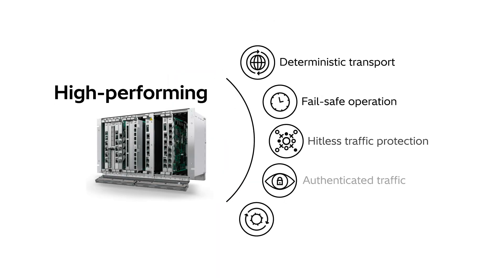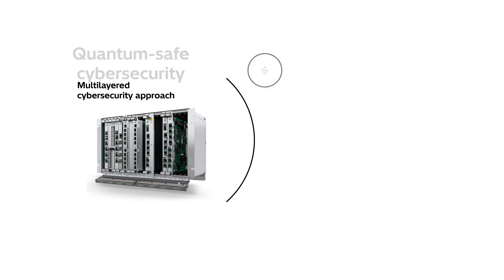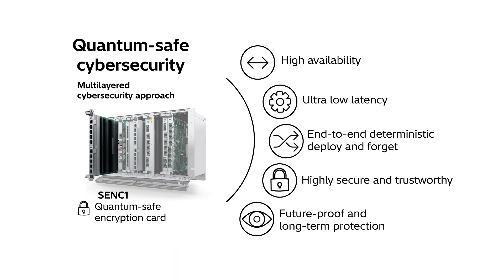Our teleprotection solutions guarantee deterministic performance over MPLS-TP with fail-safe operation, avoiding any false trip. You also gain defense in depth with dedicated solutions from the access to the application level. Fox 615 protects your critical real-time communications today against the post-quantum threats of tomorrow.